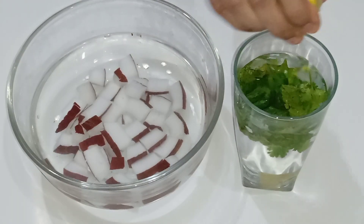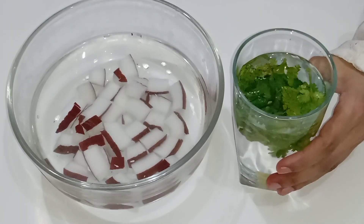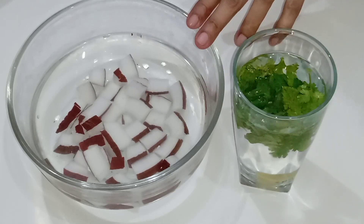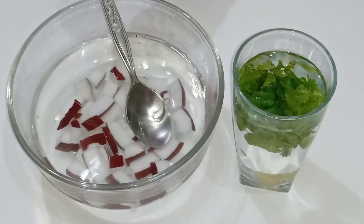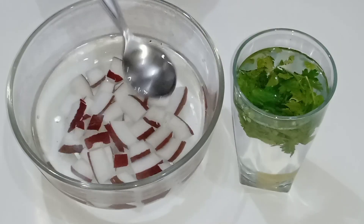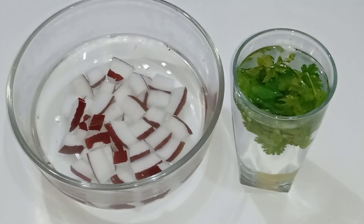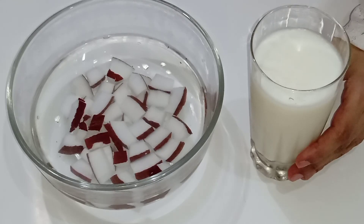Add a few drops of lemon juice, then add three or four tablespoons of this coconut alkaline water. Keep this in the fridge overnight, and from the morning you can drink it and feel refreshed. Consuming alkaline water can help maintain the body's acid-base balance.